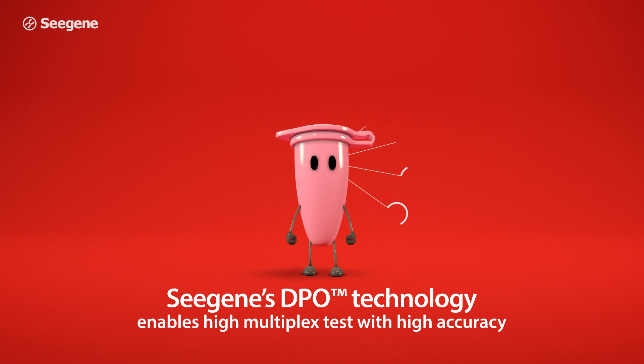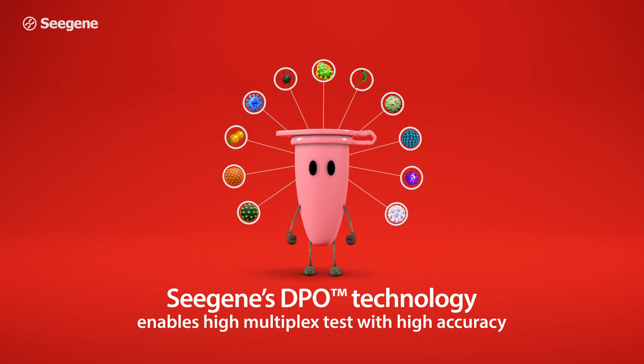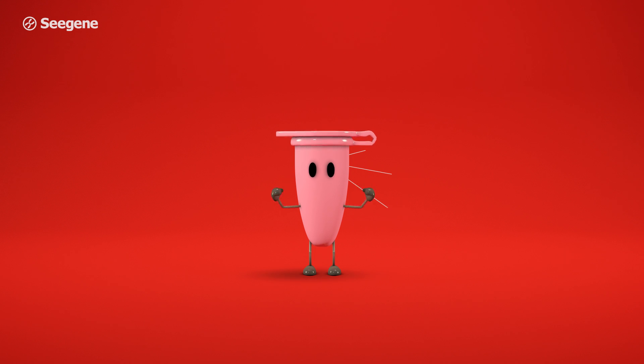C-Gene's DPO technology provides the PCR accuracy necessary to enable high multiplex assay in a single tube.